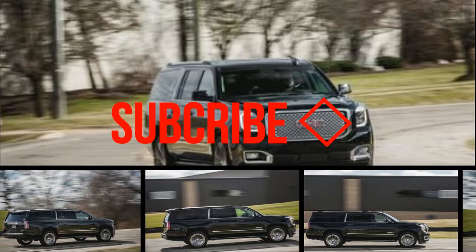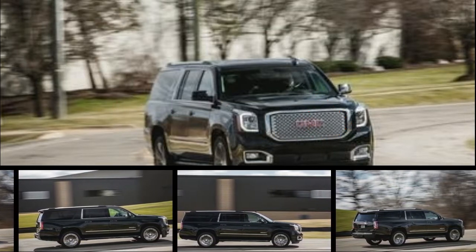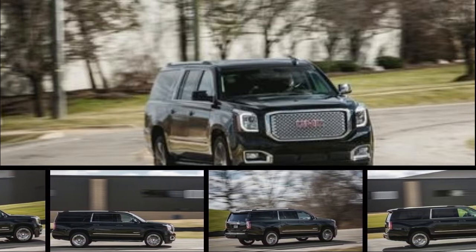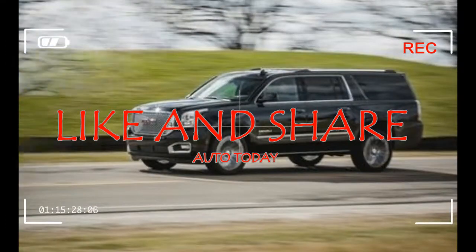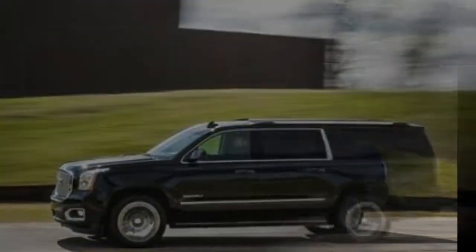The GMC Yukon and its long wheelbase variant, the Yukon XL, don't offer as much driving enjoyment or brand cachet as the Mercedes-Benz GLS 450. In addition, the Yukon's uninspiring interior materials raise serious questions as to its value compared with its nearly identical corporate siblings, the Chevrolet Tahoe and Suburban.